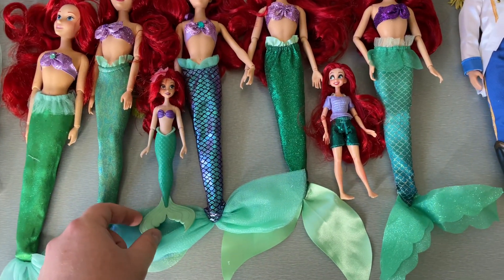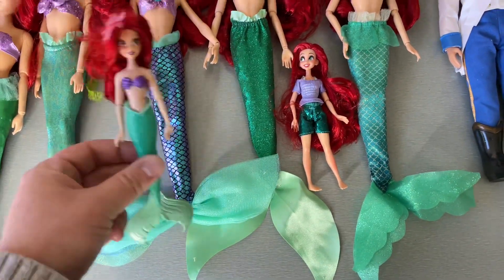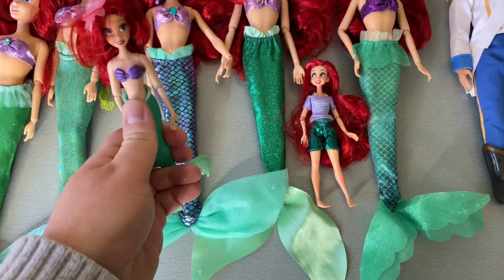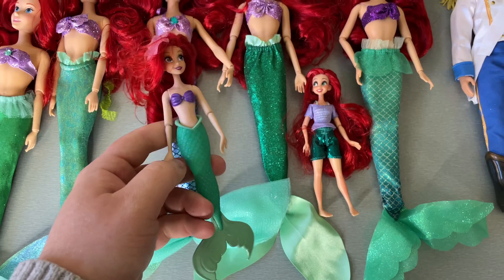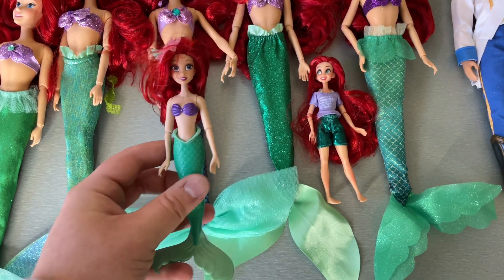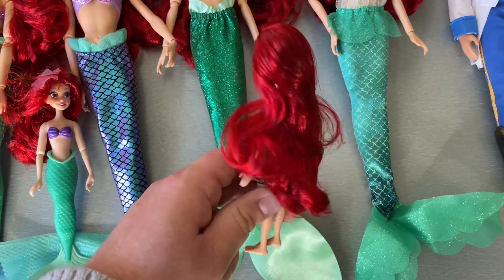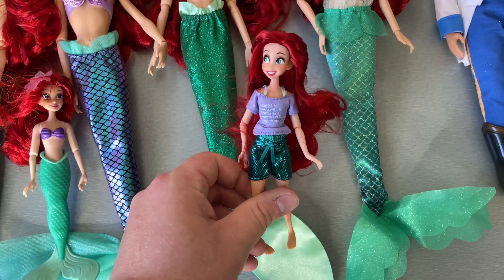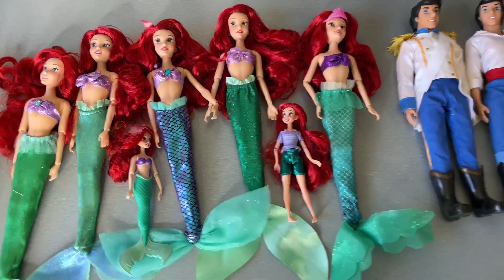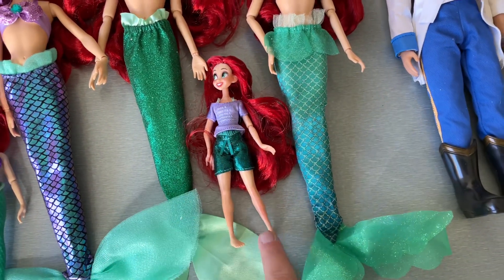Then we have these cute little mini six-inch Ariels. This one's from the Ariel and Her Sisters collection — she has bend-and-snap knee articulation, she's really cute, and I loved that the whole set came with all the sisters. Then this is the Wreck-It Ralph 2 set — she came with a bunch of other Disney Princesses around this size and she's super cute, though she does have a weird staining all over her from her red hair.